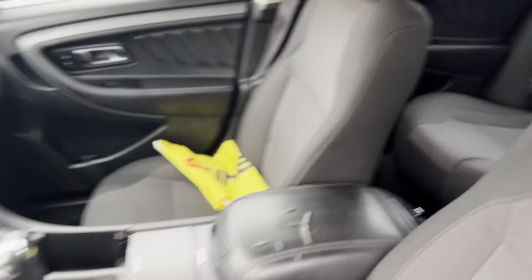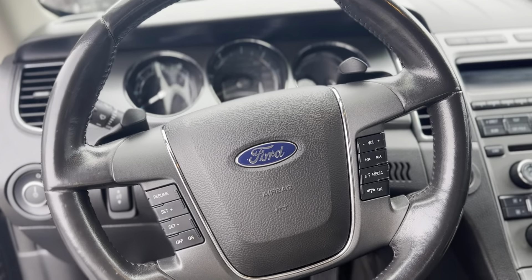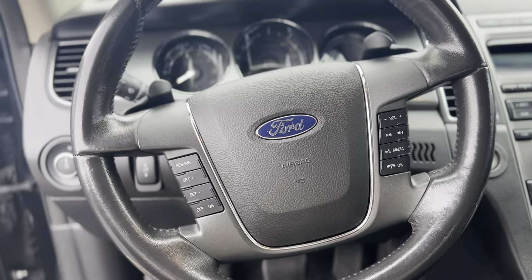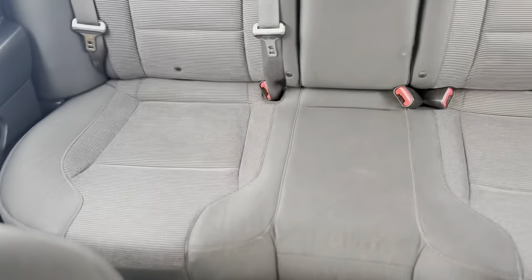Cloth seating, plenty of storage. Look at that setup there. You have hands-free calling, cruise control, automatic lights — all of the works. Back seats, plenty of room for your passengers there.